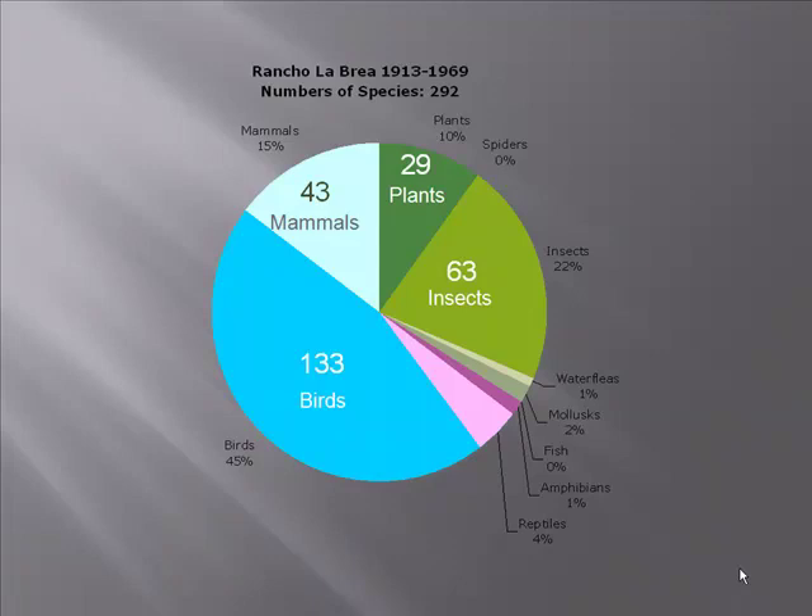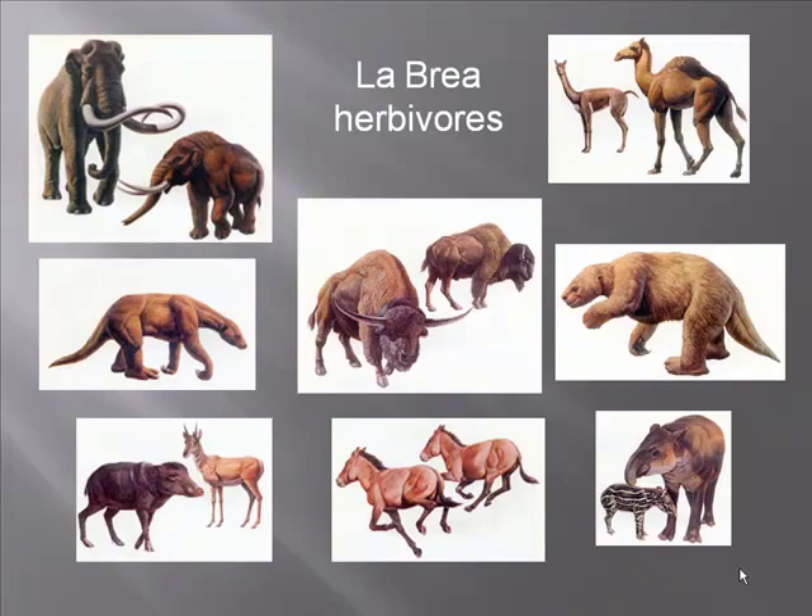During the 1913–1915 excavations they recovered about 300 different species: 29 species of plants, 63 insects, 133 birds, and 43 mammals. The La Brea herbivores included the Colombian mammoth and the American mastodon, two species of camel, at least two species of ground sloth, two species of bison — the long-horned Bison latifrons and the shorter-horned Bison antiquus — the flat-headed peccary, a couple of species of pronghorn and horse, and the rare California tapir.